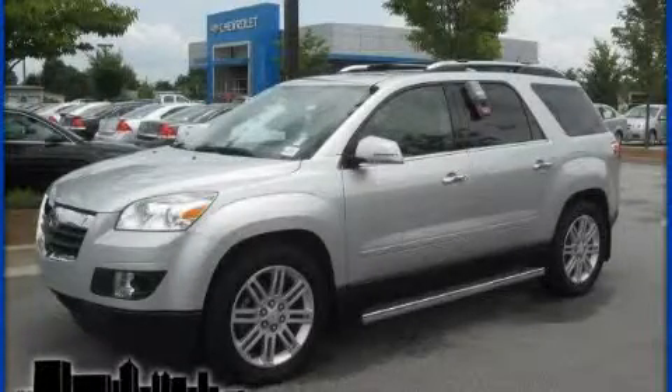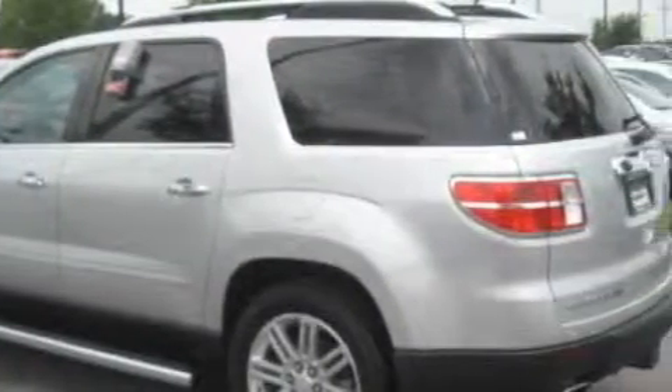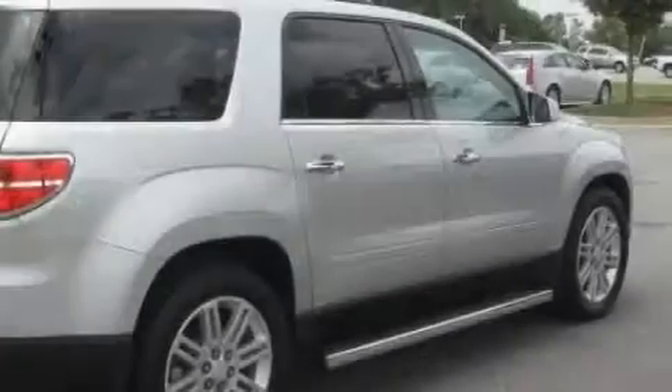This is a 2009 Saturn Outlook — functional utility for a modern lifestyle. It features a 3.6 liter 6-cylinder engine, a 6-speed automatic transmission, and all-wheel drive.